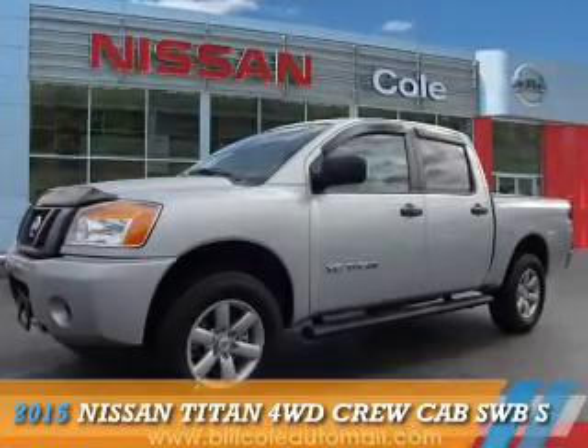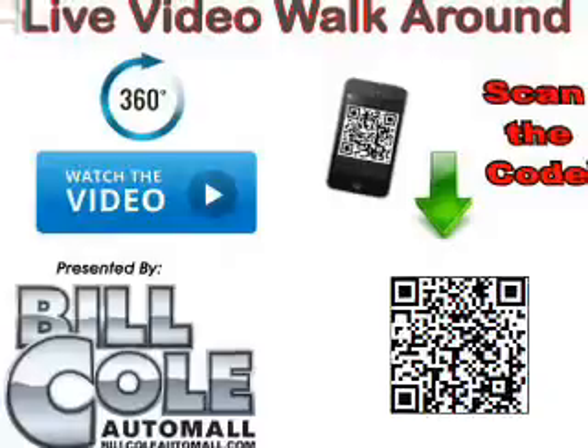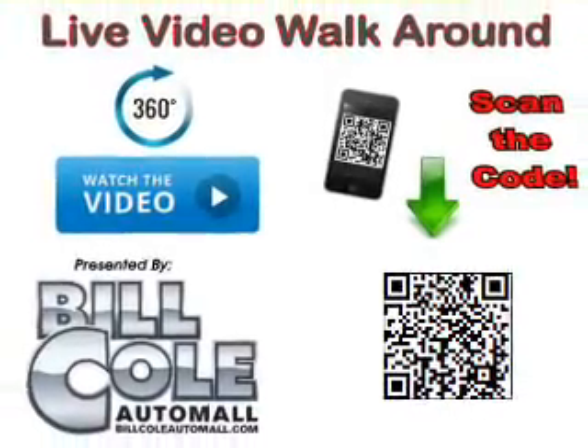Presenting the 2015 Nissan Titan. It's powered by an 8-cylinder engine and a 5-speed automatic transmission.